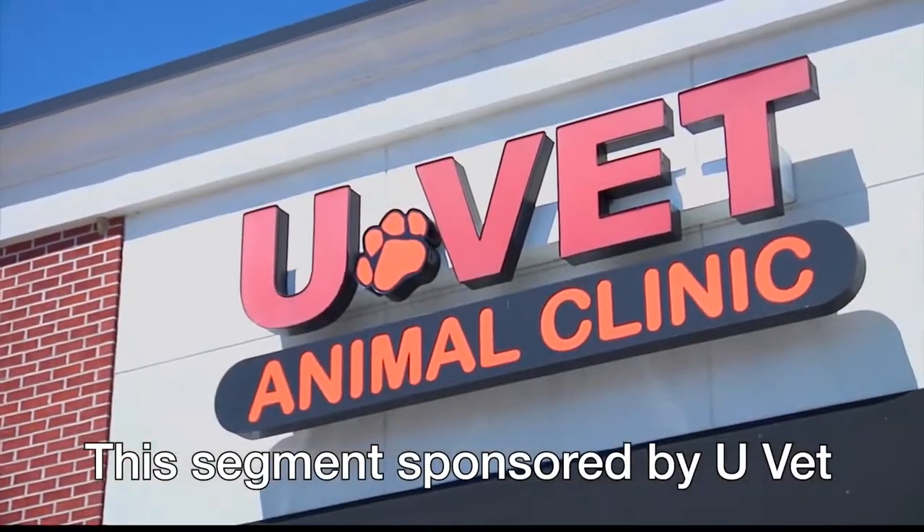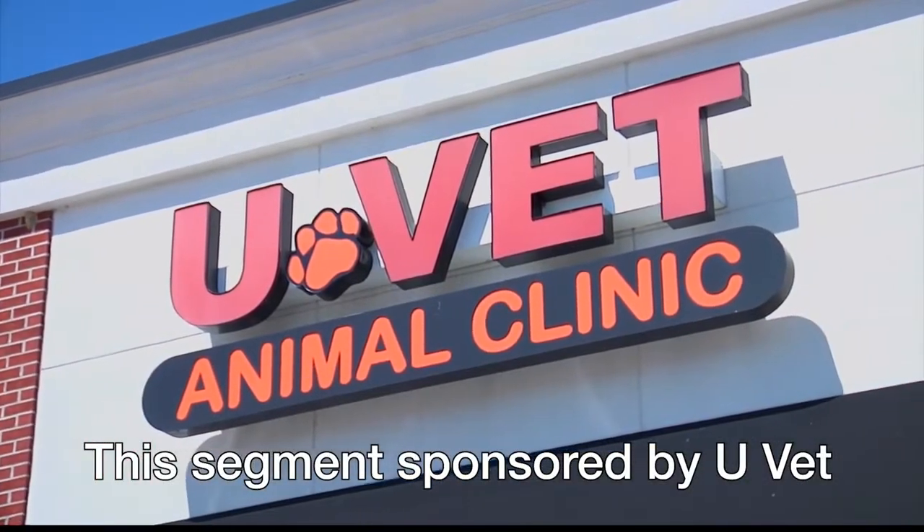It sounds like a miracle. For PBM and more, come see Dr. Jimmy Yu and his wonderful staff here at U-Vet in New Bern. Thank you very much. This portion of Lifestyles is sponsored by U-Vet.